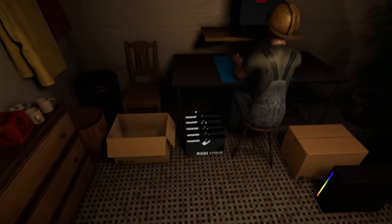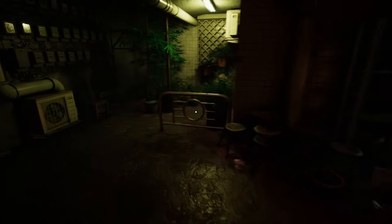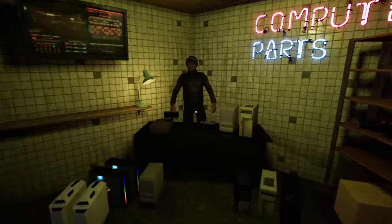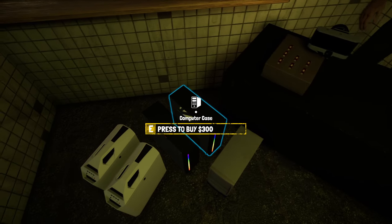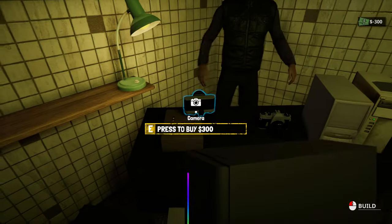So what we'll do is go and buy some computer cases. These are 300, so I presume they're the best ones. Cheers buddy.